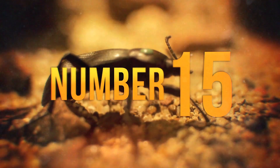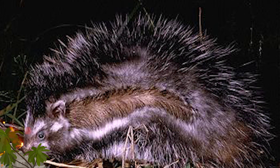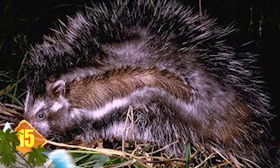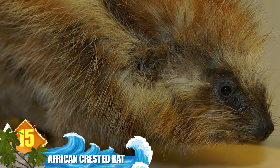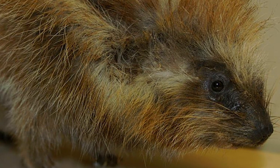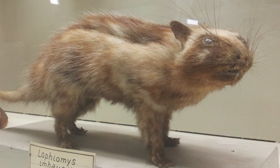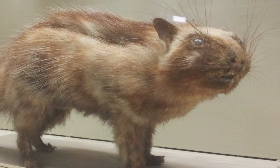Number 15: African Crested Rat. Native to the eastern part of the continent, these rodents have long hair and bushy tails that make them somewhat resemble porcupines. Part of its diet includes chewing on the bark of small, poisonous trees. The rodent deliberately smears that toxin onto the fibrous, spongy hairs that surround a glandular area of its body. Should a predator try to bite the rat, the toxin absorbed in those hairs will sicken the aggressor and possibly kill it.